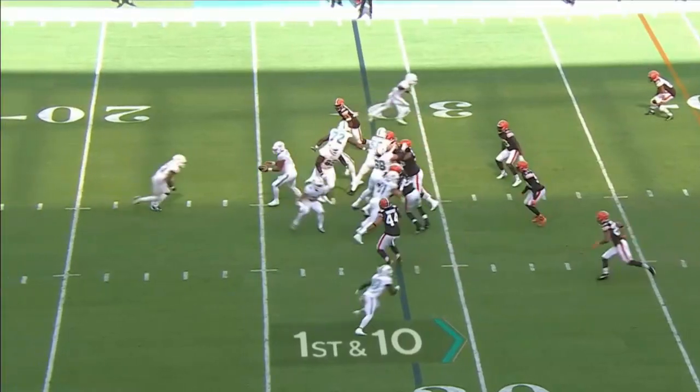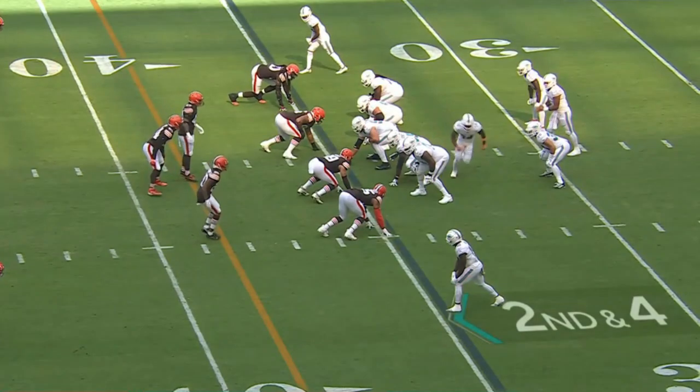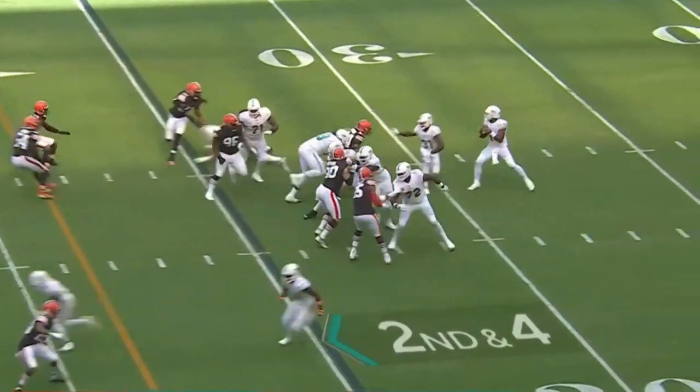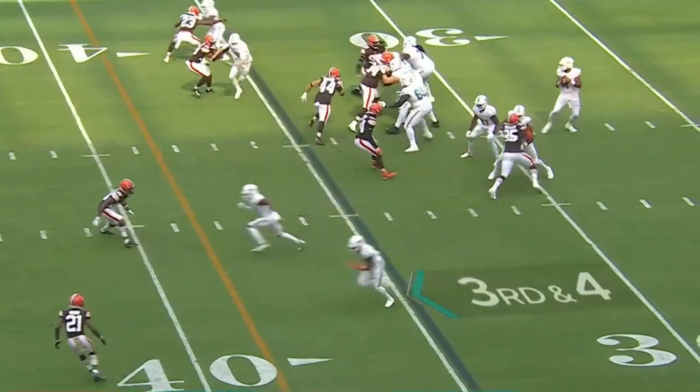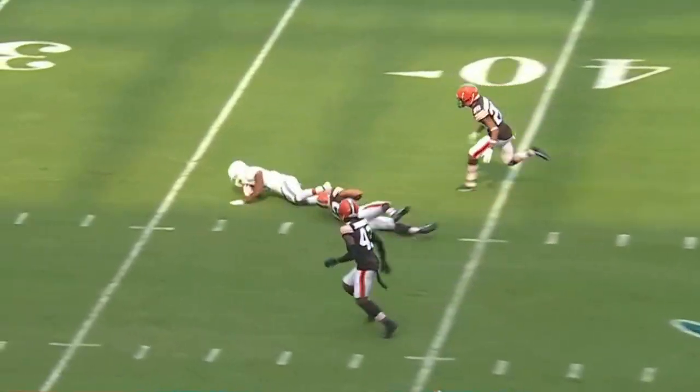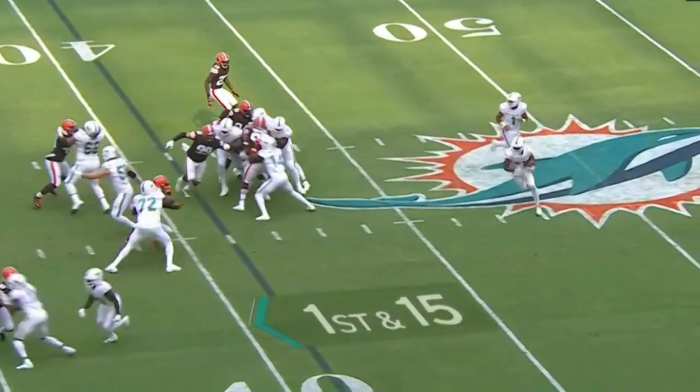Differences between last year and this year's defense. Jeff Wilson alongside Tua. Tua throws — and another great pass by Tua over the middle. Tua with time, over the middle, he's got his man. Another great pass by Tua over the middle. Tua right now is as good as it gets.